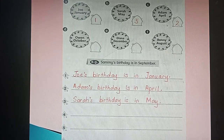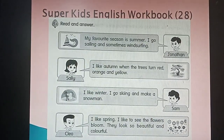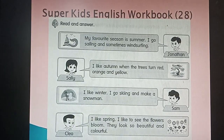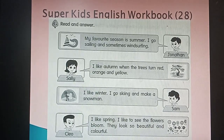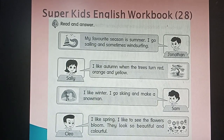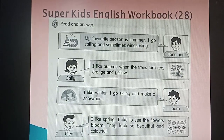Page 28 is also homework for today. Read and answer — let's read together. One, Jonathan: 'My favorite season is summer, I go sailing and sometimes windsurfing.' Two, Sally: 'I like autumn when the trees turn red, orange, and yellow.' Sam: 'I like winter, I go skiing and make a snowman.' Lastly, Cleo: 'I like spring, I like to see the flowers bloom, they look so beautiful and colorful.' Now you can read it yourself.